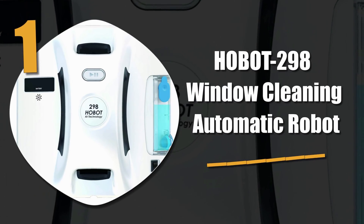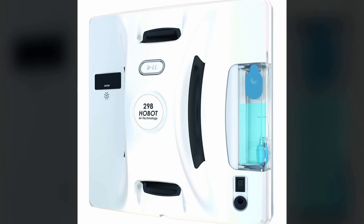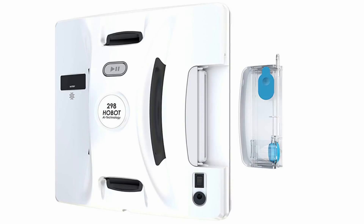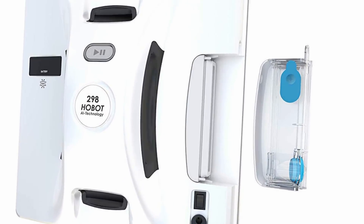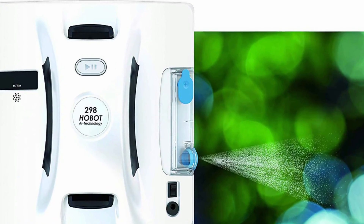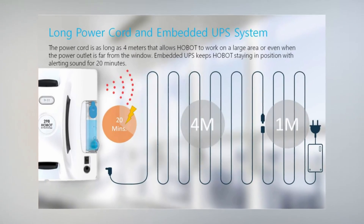Number 1: Hobot 298 Window Cleaning Automatic Robot. Our choice for the best robotic window cleaner, it has a brushless DC motor, which provides less noise and longer life than other motors. It cleans with an ultrasonic spray water nozzle and has a replaceable water tank for water or cleaning solution.